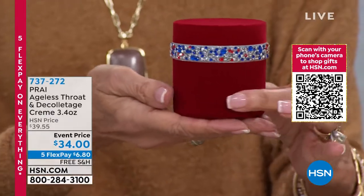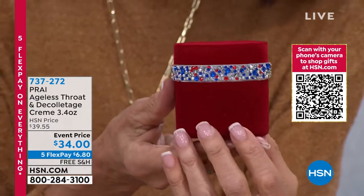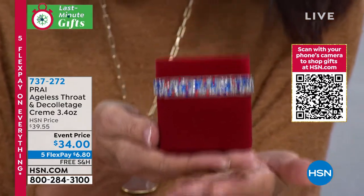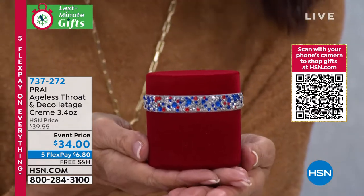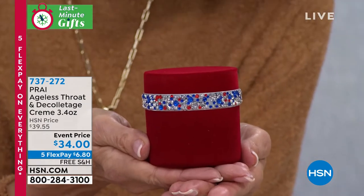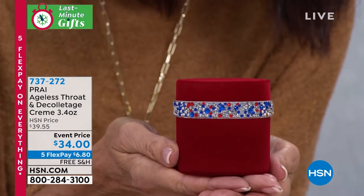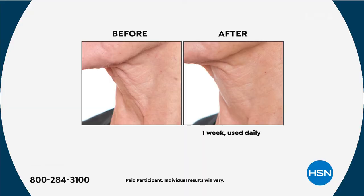She has hundreds of neck bars that she actually has in England. This is the star — it is the number one best-selling neck cream globally. It is the hero. It is the Ageless Throat and Neck. It is just back in stock, and by the way, you're getting 3.4 ounces. Take a look at these before and afters, because honestly, this is what it's all about.